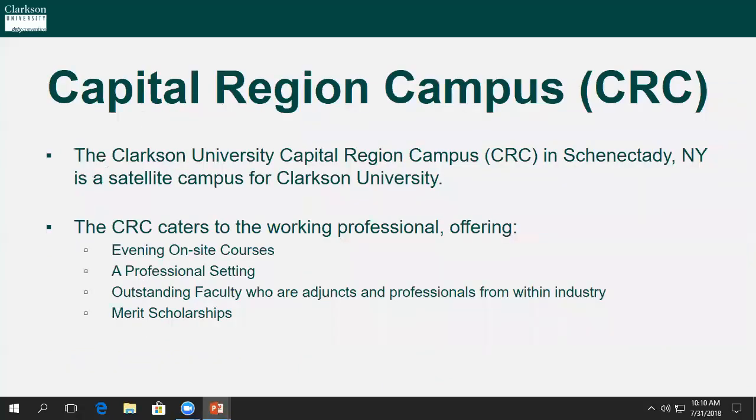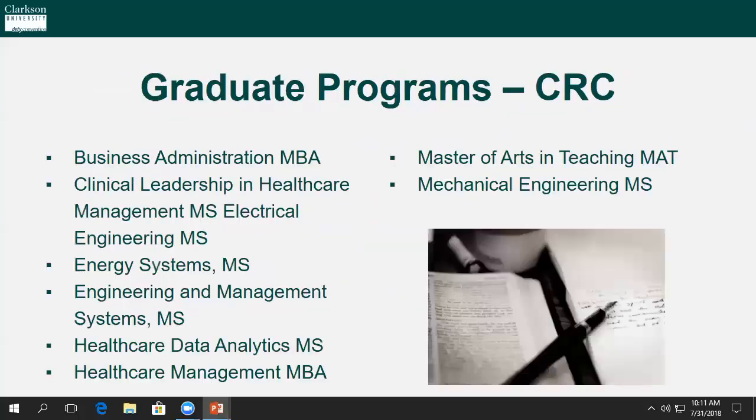The Capital Region campus offers programs geared towards the working professional, as CRC-based degrees don't necessarily offer research-based opportunities or laboratory-based experiences in the classroom. This slide will list all of the degree offerings at our Capital Region campus — please take a second to review.